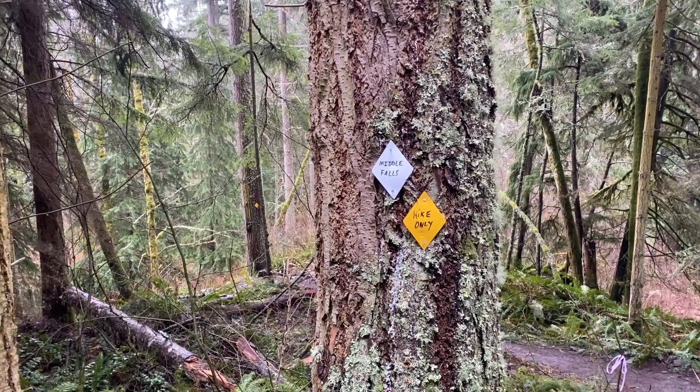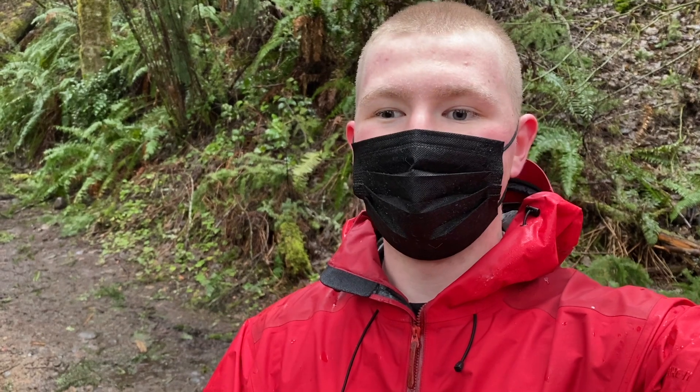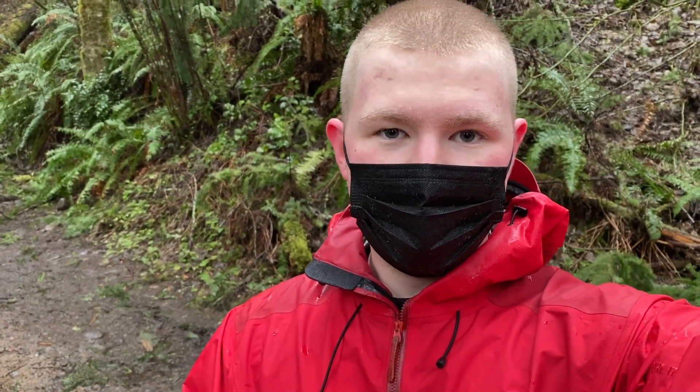As you guys can see, we have officially made it to the Middle Falls. This is the waterfall that apparently you can go behind. I've never actually been here even though I've been on the trail a few times — I've always skipped the Middle Trail. But let's see what it's got in store for us. Let's go!